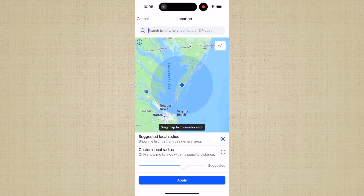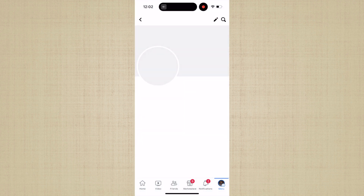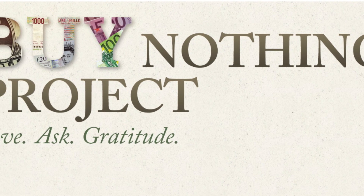Now, I will say beware — you don't want to be bringing free clutter back into your home when your intent was to be decluttering. So if you're looking for something that you don't want to pay full price on, be intentional about the things that you're bringing back into your home.